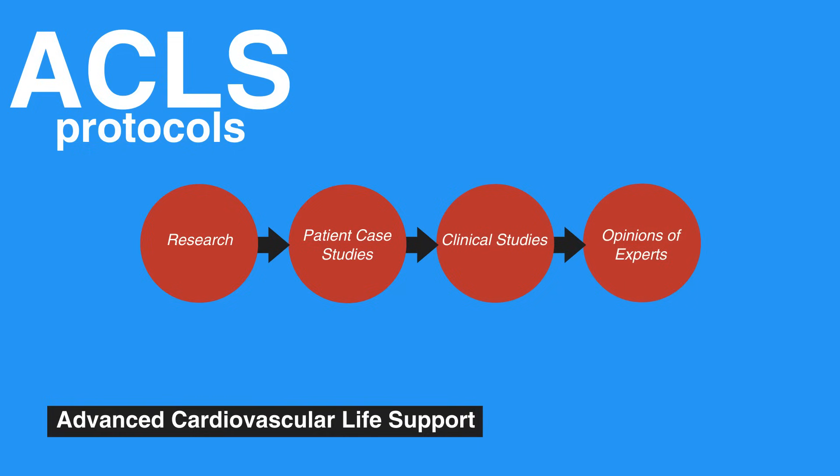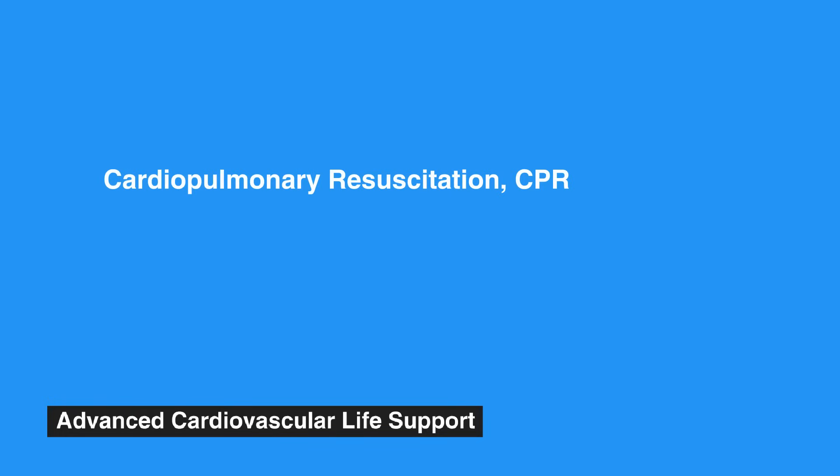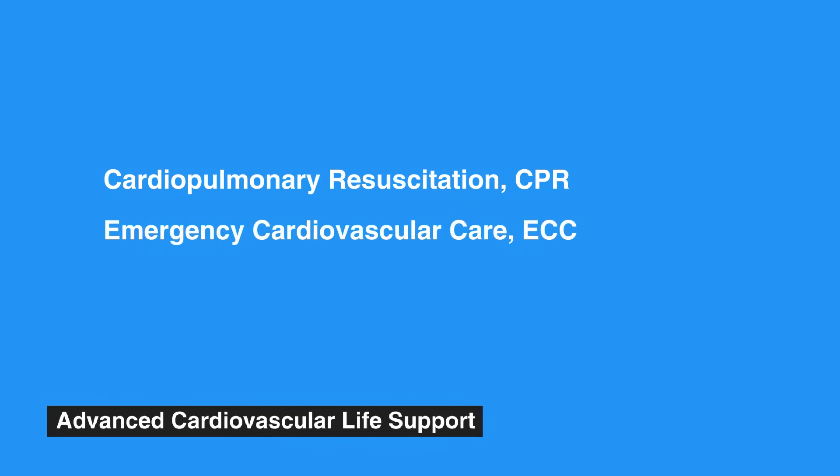The gold standard in the United States and other countries is the course curriculum published by the International Liaison Committee on Resuscitation, or ILCOR. Previously, the ILCOR released periodic updates to their Cardiopulmonary Resuscitation, or CPR, and Emergency Cardiovascular Care, or ECC, guidelines on a five-year cycle, with the most recent update published in 2015.